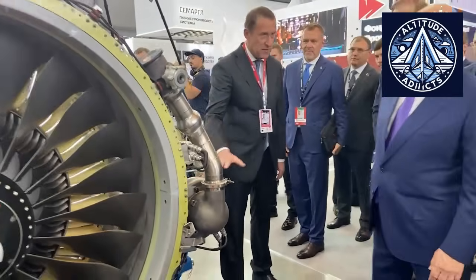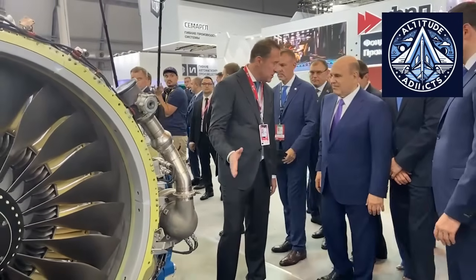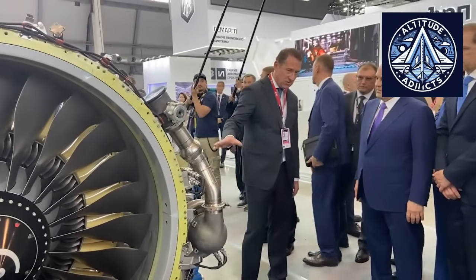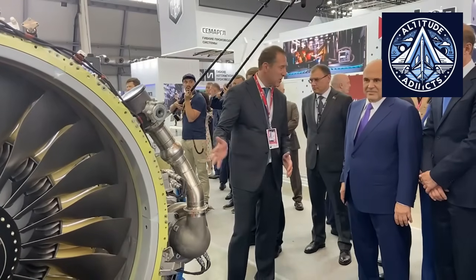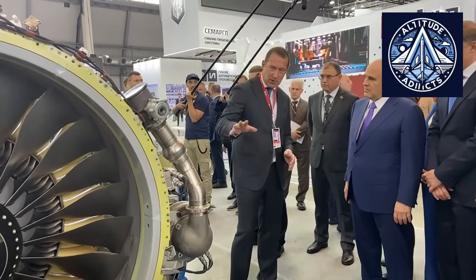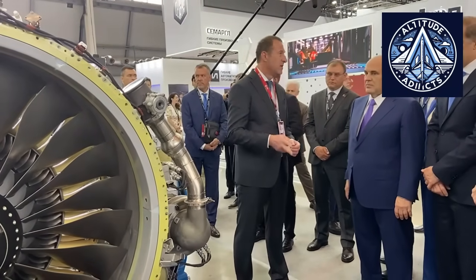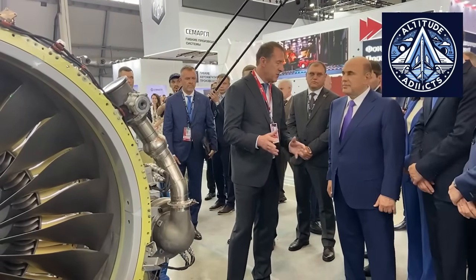The PD-8 engine is one of the most recent developments in Russia's push for technological sovereignty in the aviation sector. It is a modern two-spool turbofan designed for regional jets with an eight-ton thrust, intended to power both the SJ-100 and the twin-engine Be-200 amphibious aircraft. The reverse system tested at Zhukovsky incorporates a newly developed cascade-type thrust reverser coupled with an import-substitution-built nacelle, using electrically controlled actuators to precisely synchronize engines during reverse deployment, avoiding the risk of asymmetric thrust.